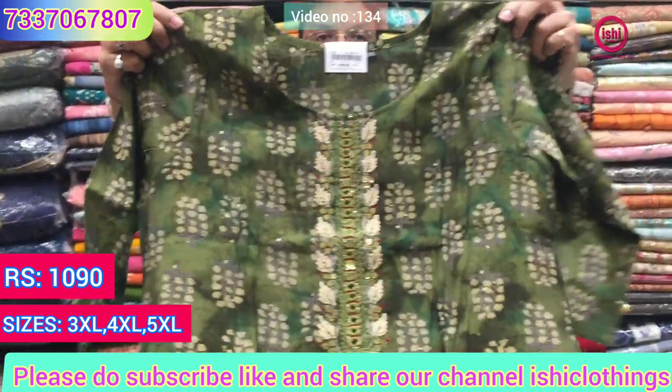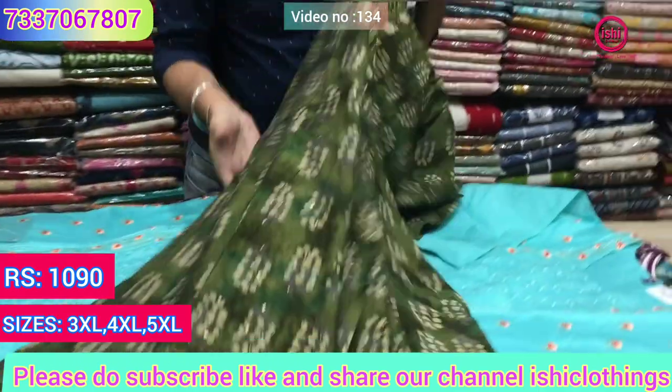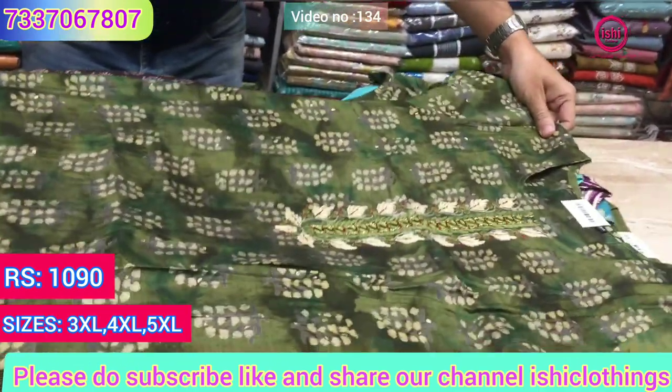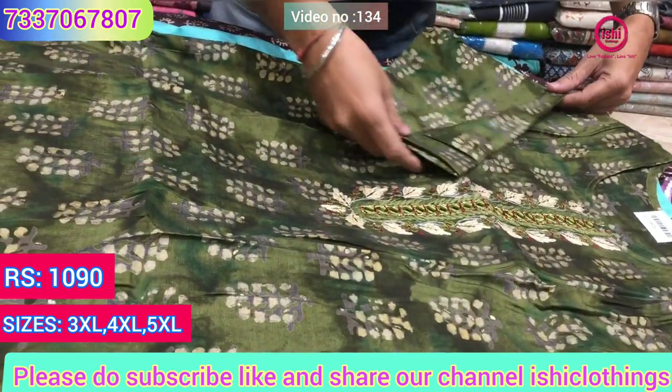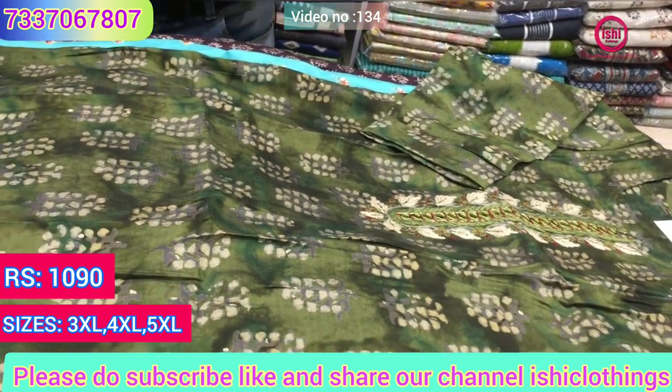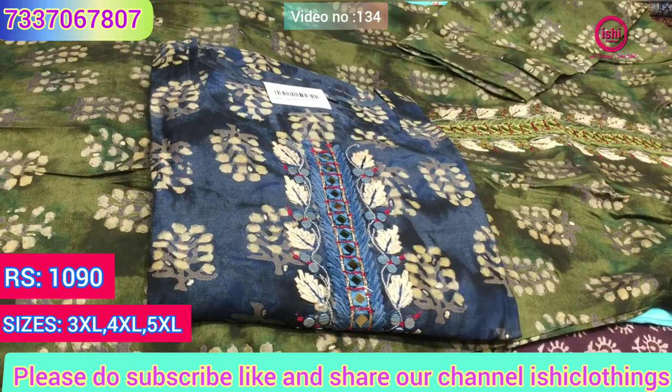This is also in muslin with a touch of mirror work and nice handwork on the yoke. Again 1090 is the price range, sizes available are 3XL, 4XL and 5XL in this also, and you find a very lovely other color in this as well.